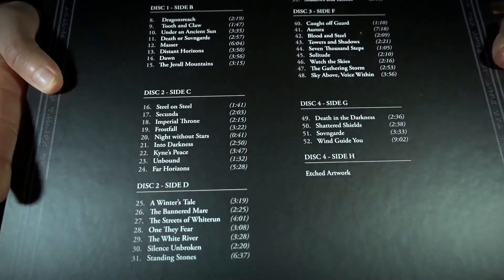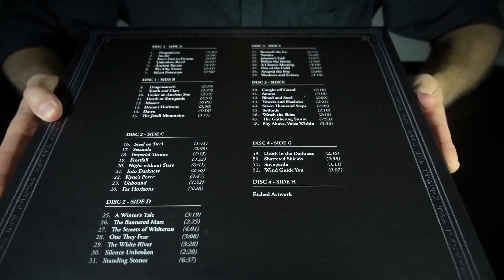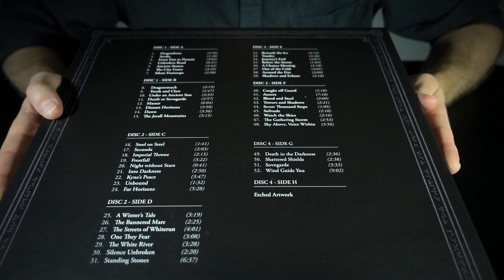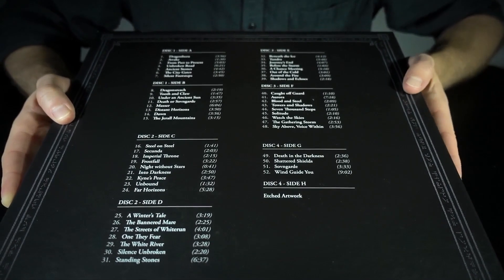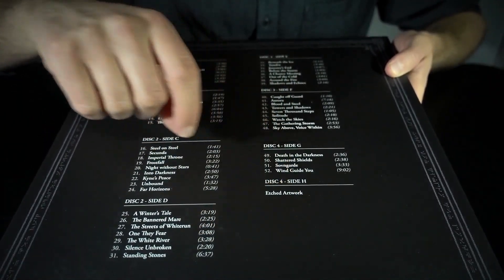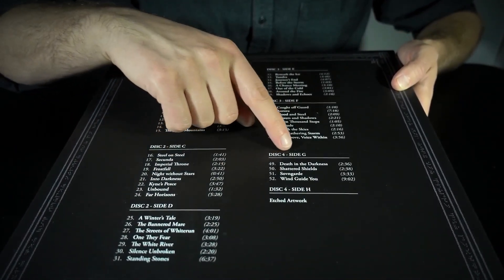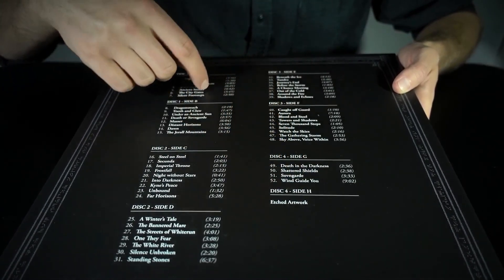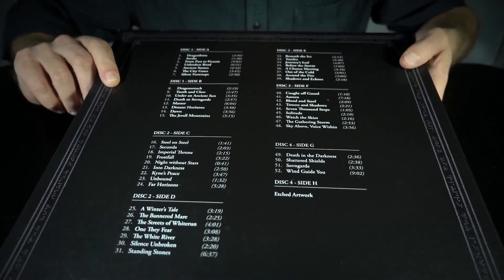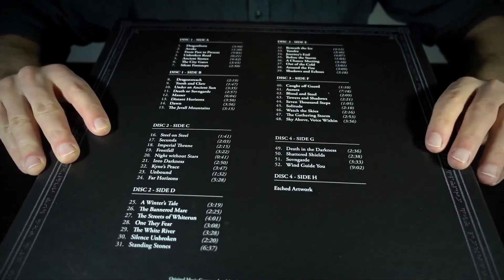As you can see, there are four discs in this box set. They're all double sided, except for the fourth disc, which has no printing on the back side — on side H, because they sequentially move through the alphabet. But there is a kind of cool etching, which we'll see shortly.